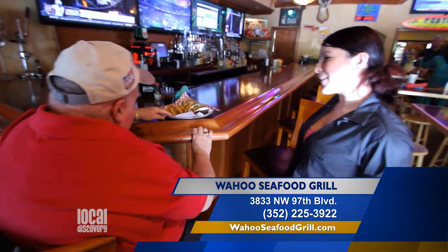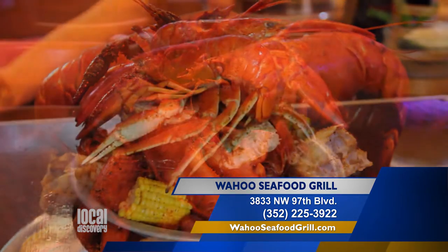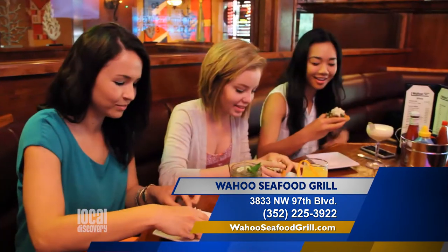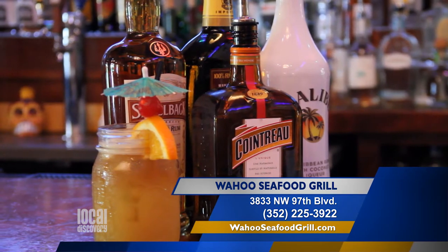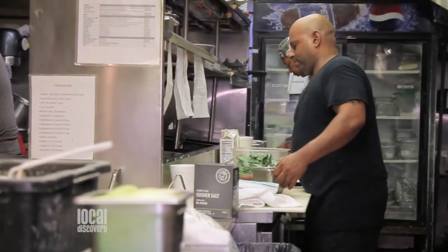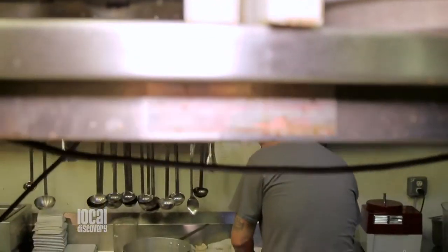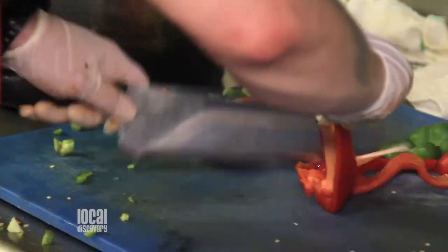Every day of the week, there's something happening at Wahoo Seafood Grill. Monday nights are all-you-can-eat night — all-you-can-eat crab, shrimp, and crawfish. On Tuesday nights, if you come in and buy two entrees, you get a free bottle of wine. Wednesday, Thursday, Friday, Saturday, we've got live music. And everything on the menu is delicious and prepared with such care. We cook here — we don't open up bags and plop out sauces. We make everything in-house.